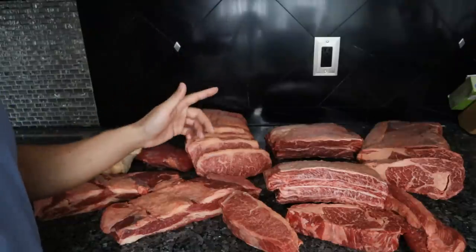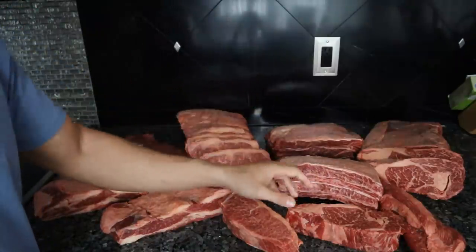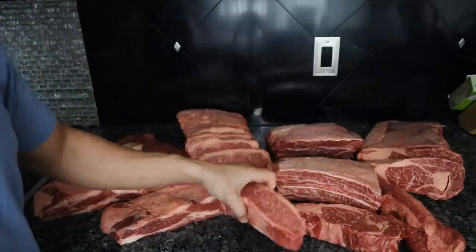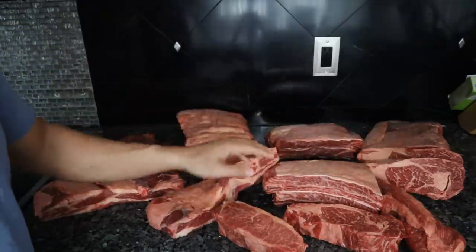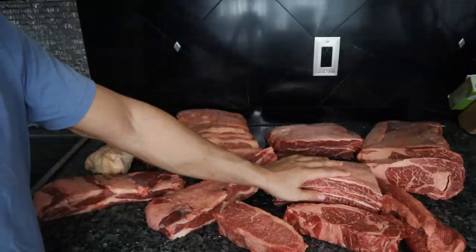In addition to our Wagyu package that has six unique cuts, we are offering ribeye steak, New York strip, short rib, and navel belly a la carte. So you can try any of these four cuts on their own as well.